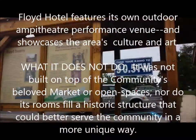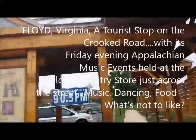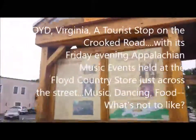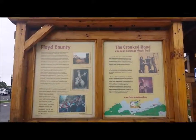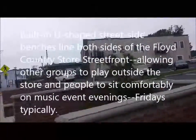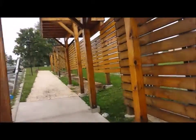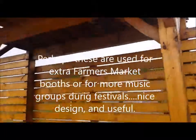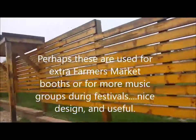And this is the Crooked Road — Virginia's Heritage Music Trail. Tune your radio to 90.5 FM to get some information about the Crooked Road. It tells us about Floyd's connection with the Crooked Road. There are some nice benches to sit.